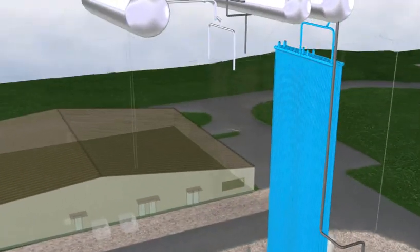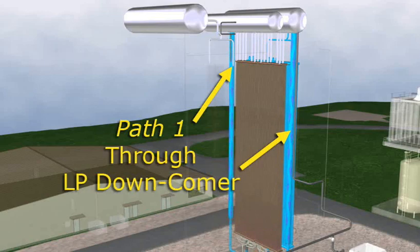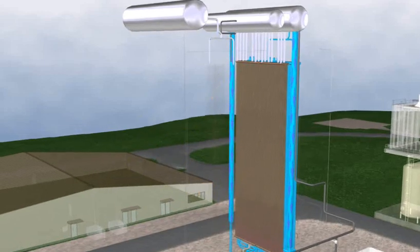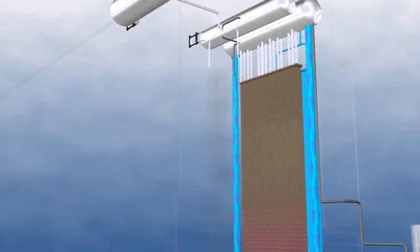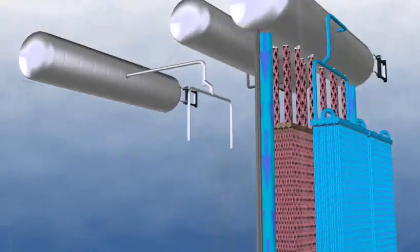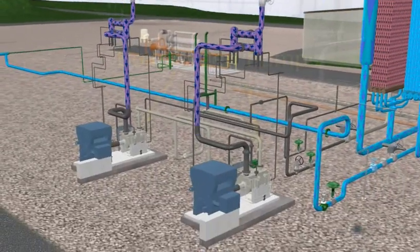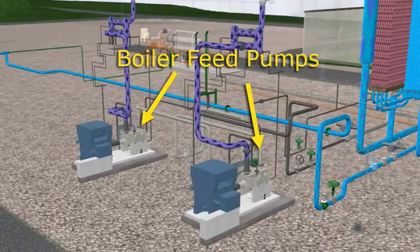Water can leave the LP steam drum by two paths. One path involves exiting through the downcomers and back to the drum through the evaporator sections. The other path involves water exiting the drum through piping, which supplies the boiler feed pumps.